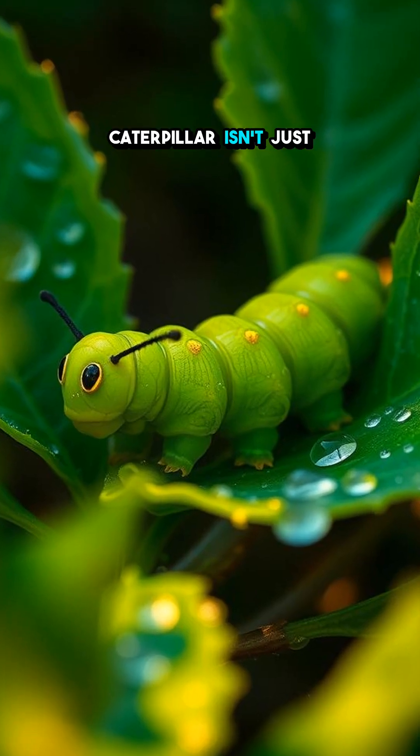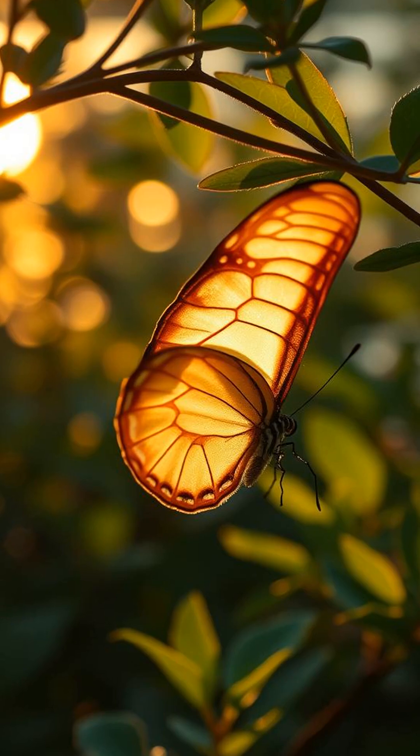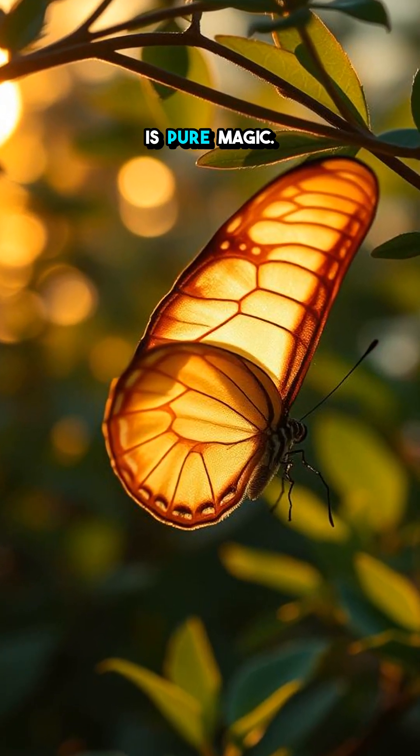What if I told you a caterpillar isn't just a caterpillar — it's a whole transformation machine in disguise? Butterflies might look simple and delicate, but their metamorphosis is pure magic.